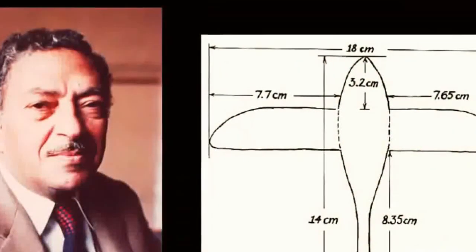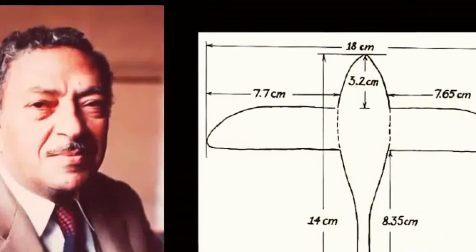In 1898, during excavations near the Egyptian city of Saqqara, they found a small winged object that looked like a bird. Archaeologists from the Egyptian Antiquities Service dated the find to the third century BC. The find was transferred to the Egyptian Museum of Cairo, where it lay in storage at number 6347.